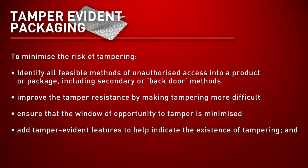One solution is incorporating a tamper-evident packaging design. It's important to educate consumers on those features once they hit the shelves so they can identify if a product has been tampered with.